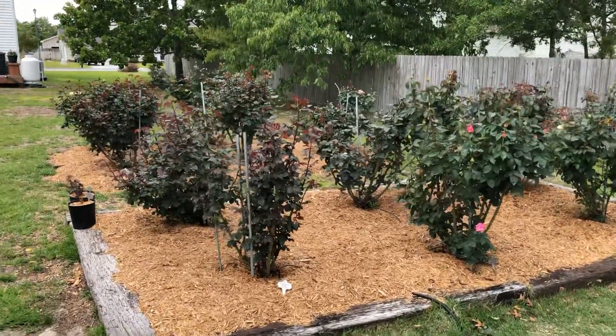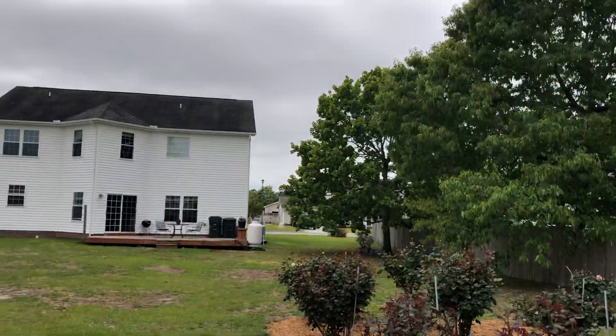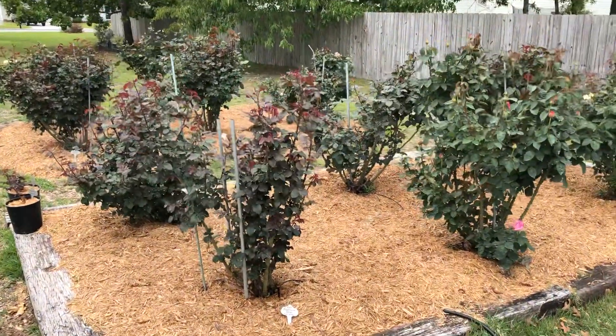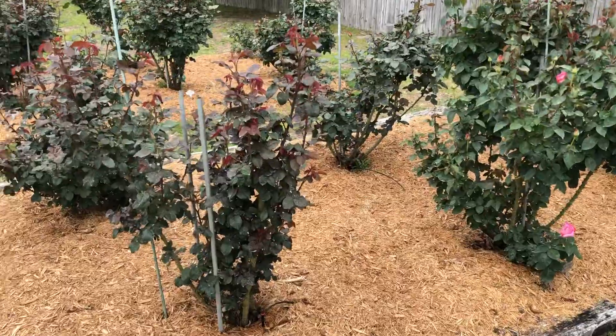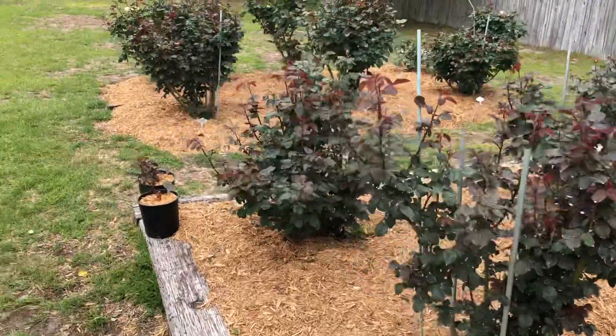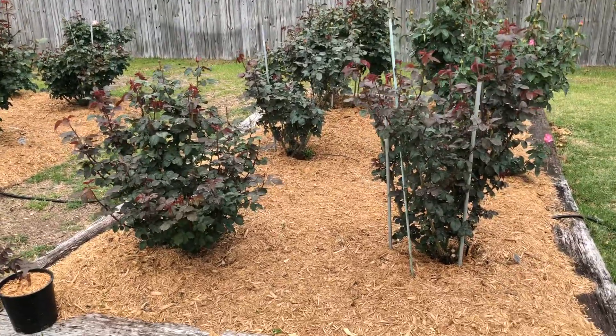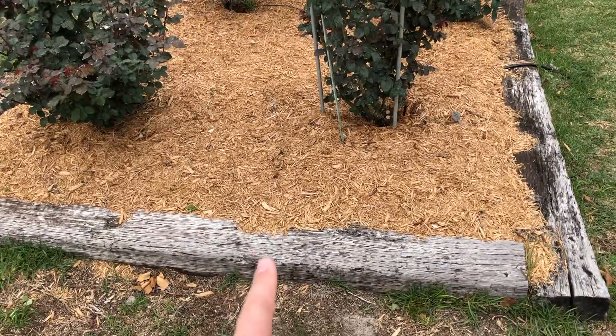Hey everybody, Eric Hayden here in the garden today. It's a pretty cloudy day, so I'm going to do a three-part series on the different rose beds and kind of go through what I have. I'll start with the most established beds. These were planted in the spring of 2017, so these are three years old and they're the most mature of all of them.